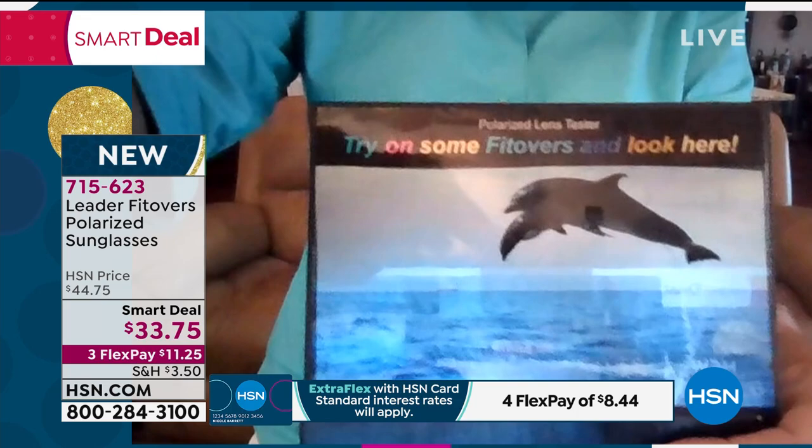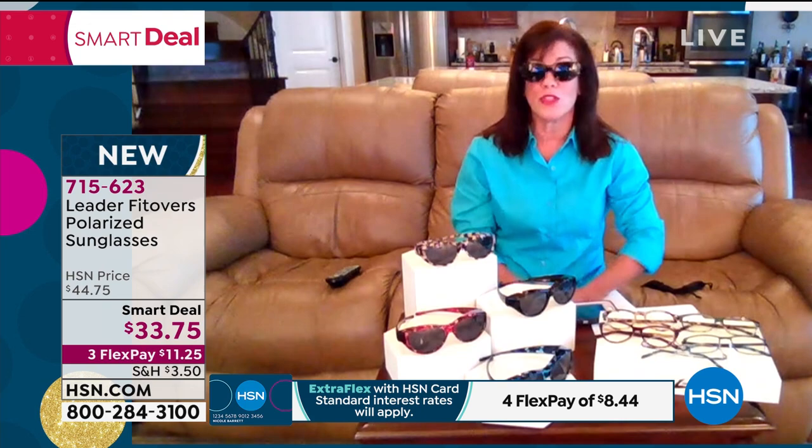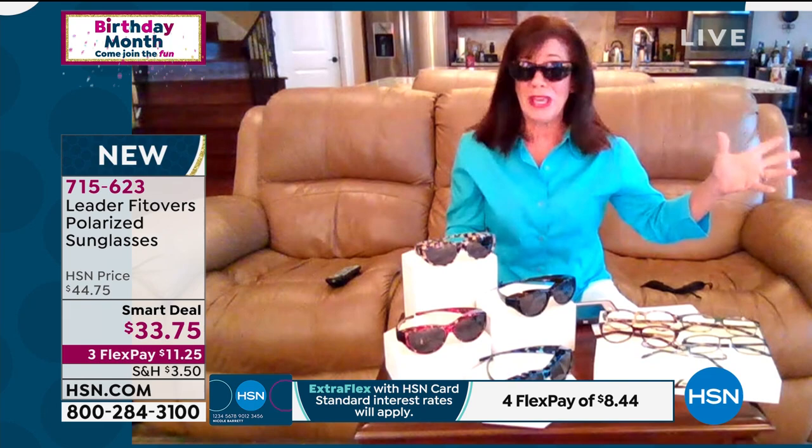Look at the colors too. It's not just the polarization that gives the added clarity, but the gray lenses show you true colors, which is also fantastic. I like to see my red roses red, not pink and purple, and my yellow daisies. So that's one of the other added features.